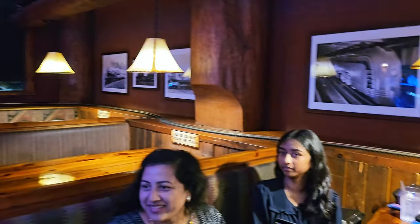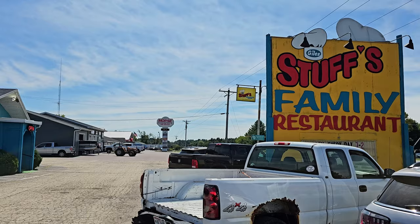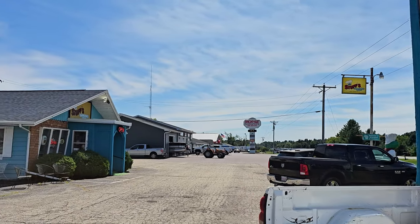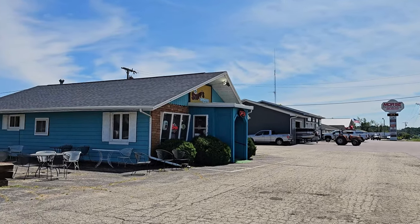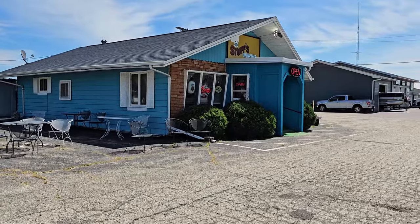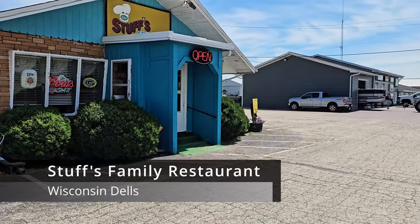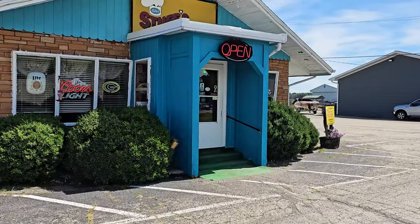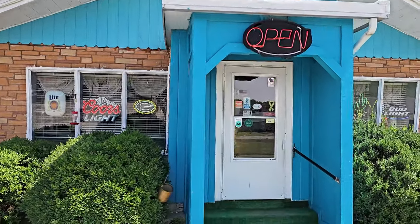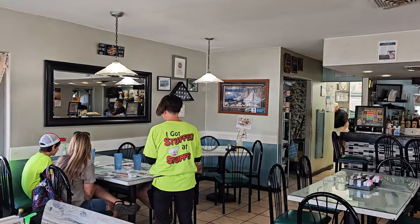We are here at Stuffed, a family restaurant for breakfast and brunch — they are open until 2pm every day. This is nearby Chula Vista Resort, only a 4-minute drive from there. This is one of the highly rated restaurants near Chula Vista and Wisconsin Dells. We are here to try it and the people here are very nice. Here's the inside look.